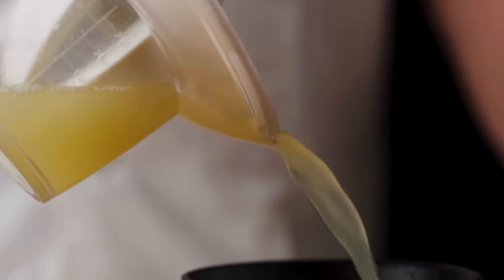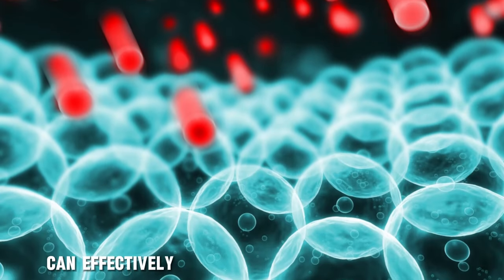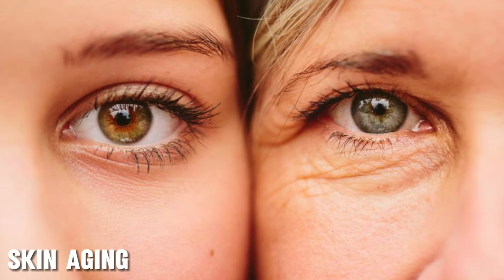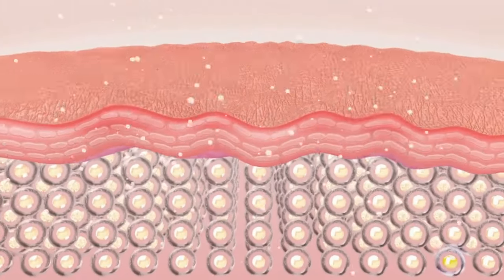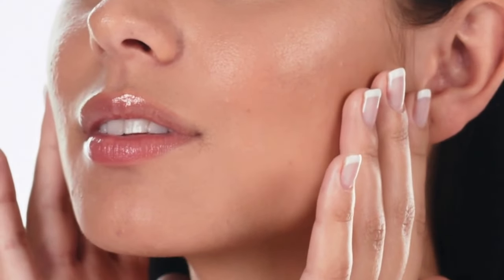Besides these, the antioxidants present in lemon juice and other ingredients in this drink can effectively neutralize harmful free radicals that often contribute to skin aging, wrinkles, and fine lines. So when you consume this drink regularly, it can benefit your skin from the inside, helping you have glowing and younger-looking skin.